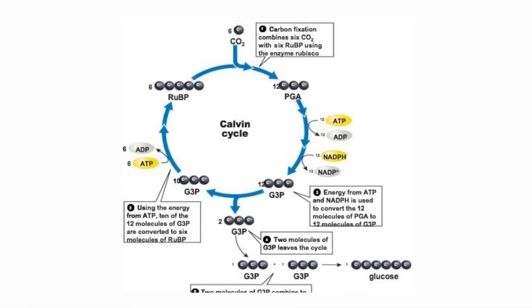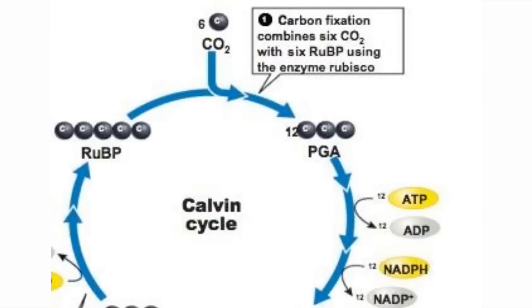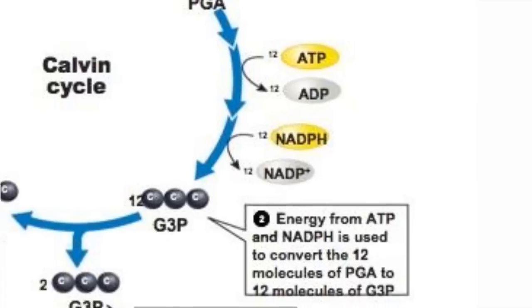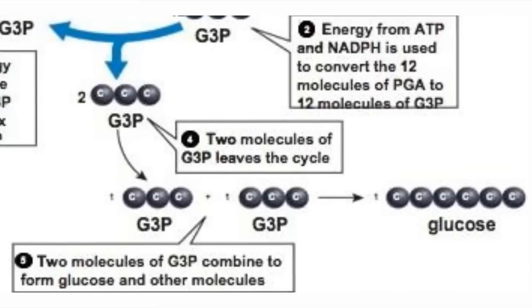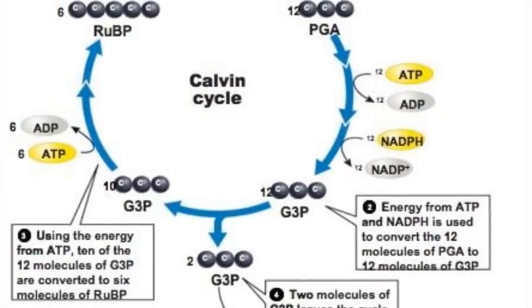In the beginning of the light-independent reaction process, six carbon dioxide molecules enter the chloroplast from the atmosphere. In the stroma, they are combined with five-carbon molecules called RuBisCO to form 12 three-carbon molecules. Before these molecules make it about halfway through the process, they produce ADP and NADPH that returns to the light-dependent process. At the halfway mark, two of the three-carbon molecules break off and are used in the production of glucose, lipids, and amino acids that the plant needs. The remaining ten three-carbon molecules are broken back down into five-carbon molecules that join carbon dioxide to start the cycle again.